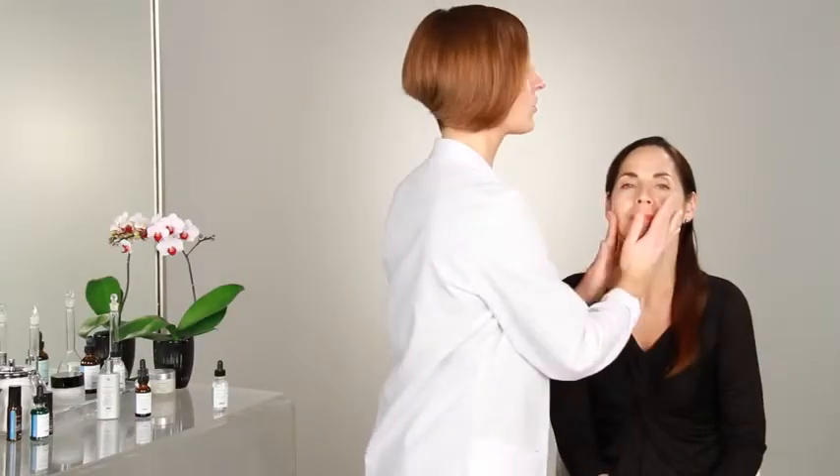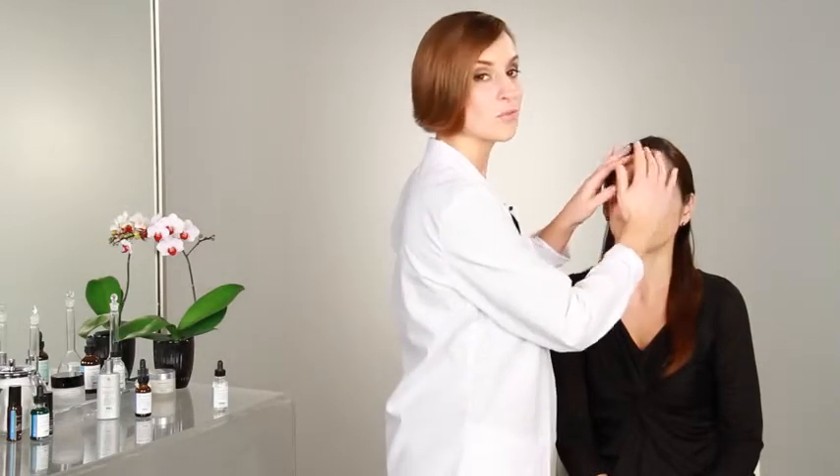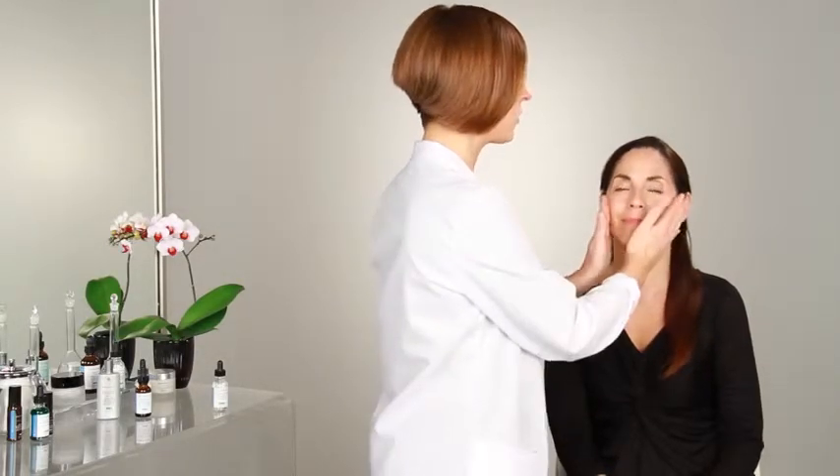Hyaluronic acid is a great ingredient for dry skin because it's a humectant, which means it draws water from the air around us and holds it to the surface of the skin. It can hold up to 1,000 times its own weight in water, making it a big, refreshing drink of water for thirsty skin.